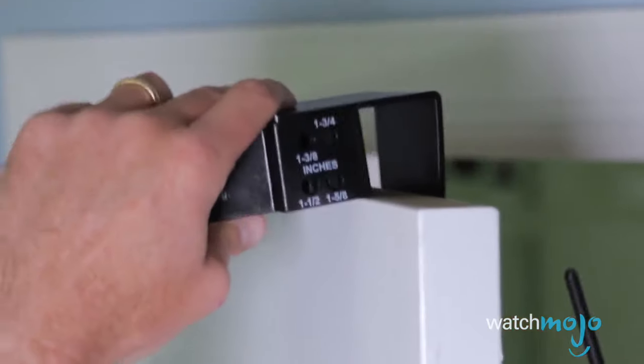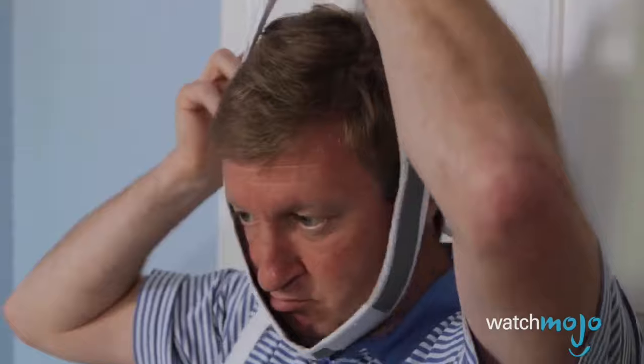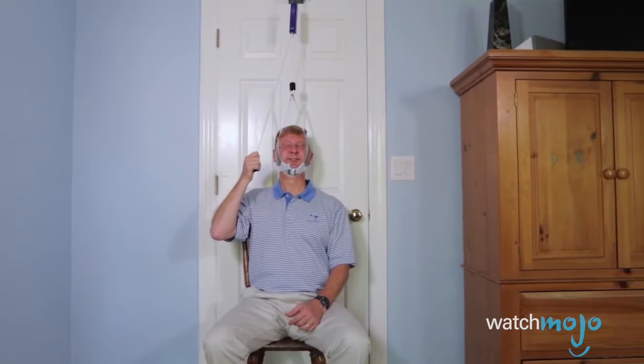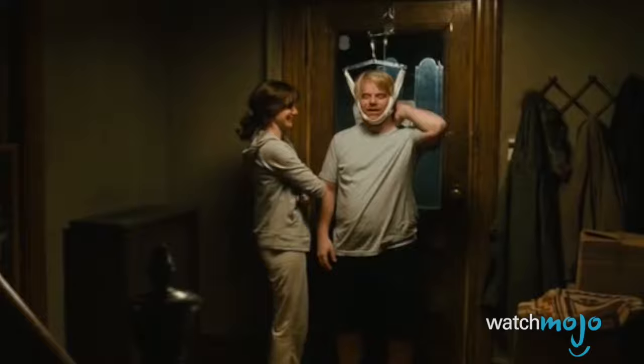Here's how this traction device supposedly works: first, attach the bracket to a door; second, sit up against the closed door and put your head in the chin straps; third, pull the cord to adjust tension; finally, sit and relax for several minutes — although we're not sure how anybody could possibly relax under these circumstances. We'll take our chances with a chiropractor over this accident waiting to happen.